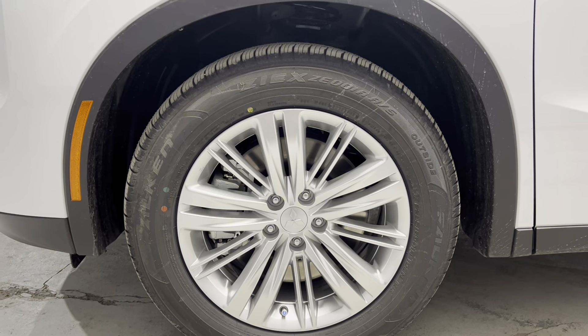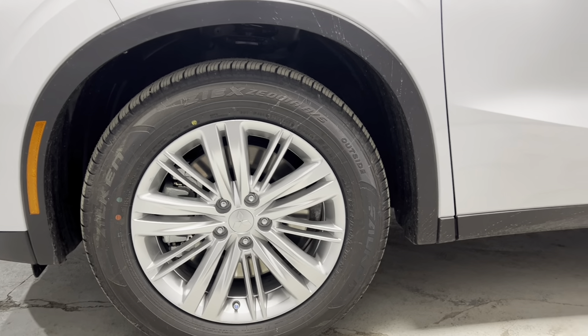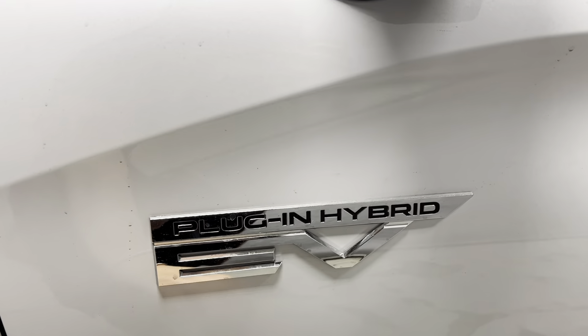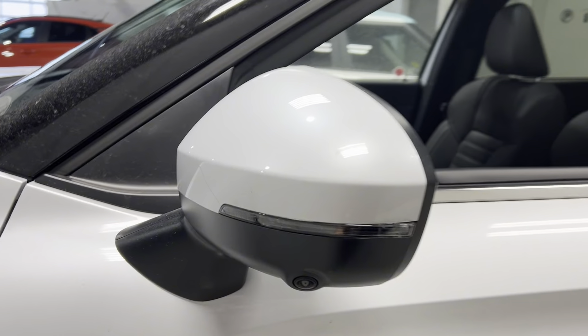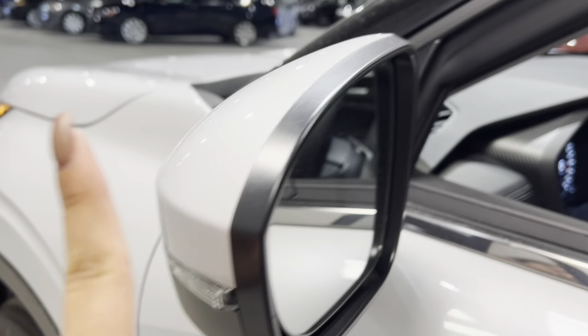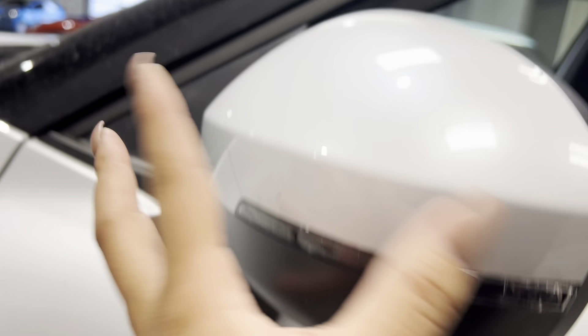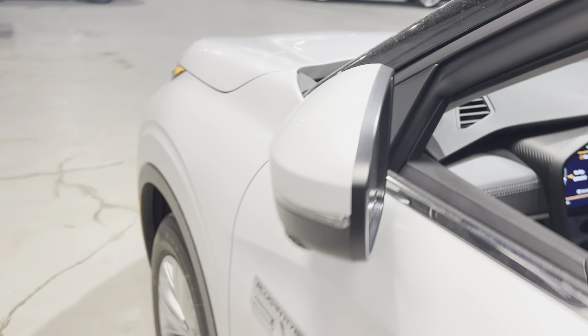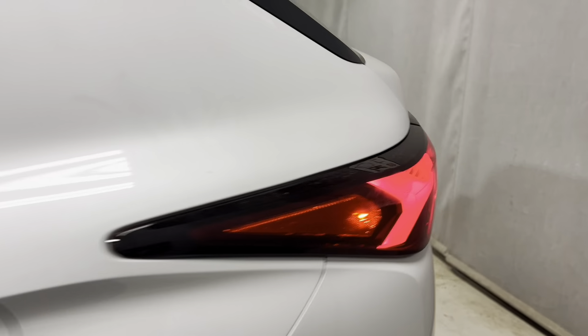For the Outlander PHEV LE, we're sitting on 18-inch alloy wheels with all-season tires, as equipped from Mitsubishi. The only way you can tell it's a plug-in hybrid is with this nice PHEV badge — if it doesn't have this, it's a regular gas Outlander. For the LE, we have keyless entry, blind spot warning, turn signal integrated lamp, a multi-view camera system, and power folding side-view mirrors. You can press this button to fold them in while driving — great for drive-throughs — and they'll also fold automatically when you lock.